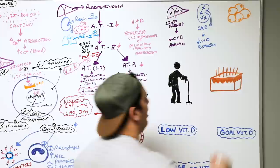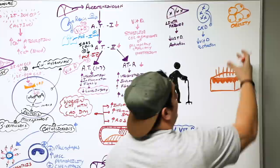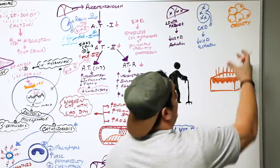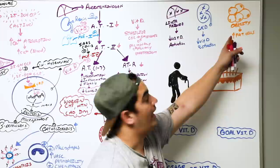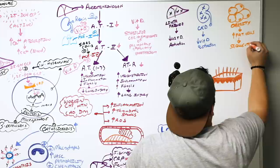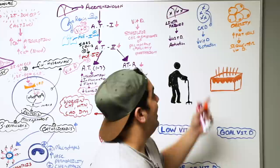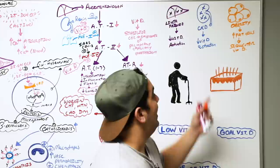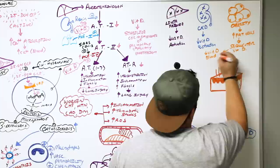Obesity is a really interesting cause. With obesity, you have more fat cells, and because vitamin D is a fat-soluble hormone, it can get stored and sequestered in fat cells. If you sequester lots of that vitamin D in fat cells, how much is actually circulating in the blood available to carry out these functions? Not a lot. So obesity decreases circulating vitamin D.